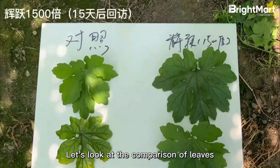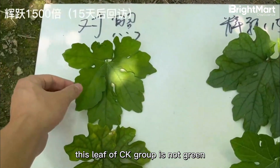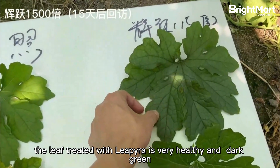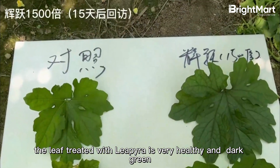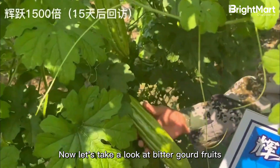Let's look at the comparison of leaves. This leaf of the CK group is not green — it has turned yellow and has disease spots. The leaf treated with Lipira is very healthy and dark green.